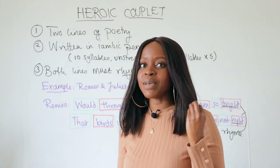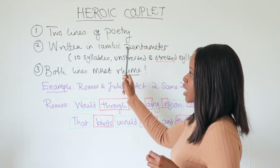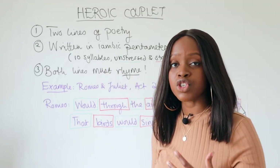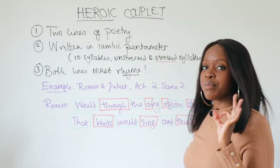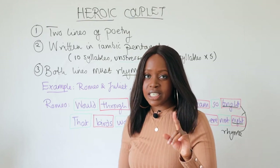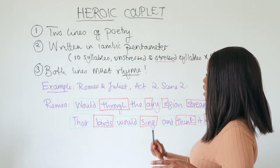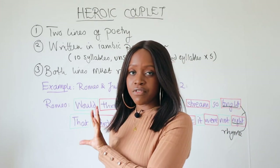You need to be clear on exactly what it means. A heroic couplet is just like a couplet — two lines of poetry within a play — but it's written in what we call iambic pentameter. Iambic pentameter is basically a line of writing which has 10 syllables: the first syllable is unstressed, the second is stressed. This is called an iambic foot, and this pattern happens five times.